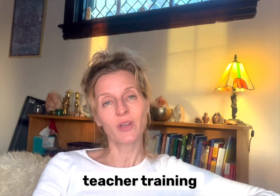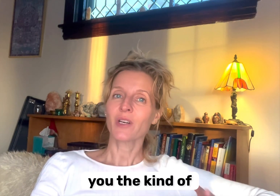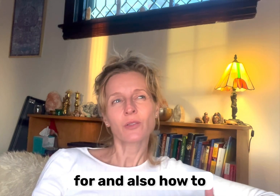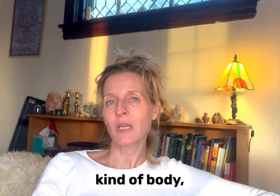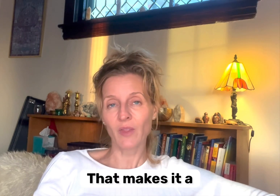Hi, I'm Maria Toso. I run the yoga teacher training program at Minneapolis College and I want to give you the rundown on what you're signing up for and also how to prepare for it in body, mind, and spirit. First of all, the course is 16 credits — that makes it a certificate course.